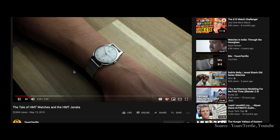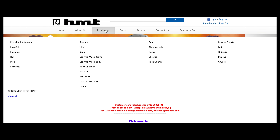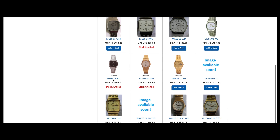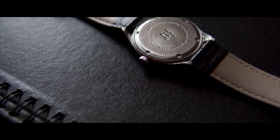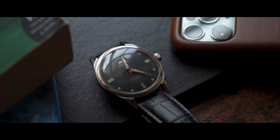HMT, noticing the spike in popularity in the grey market as well as the boom in YouTube fame, decided to bring their watches back through an online marketplace, regulating the prices back down to reasonable numbers. The HMT Pilot watch can be found online for as low as 3000 rupees, or about 40 US dollars, brand new.